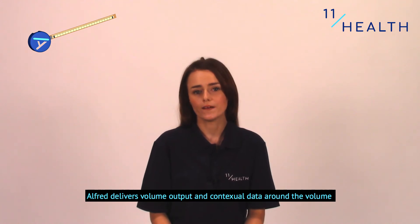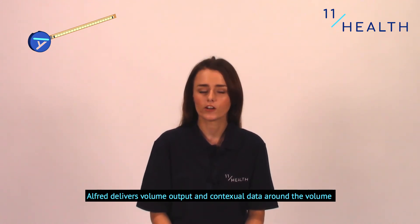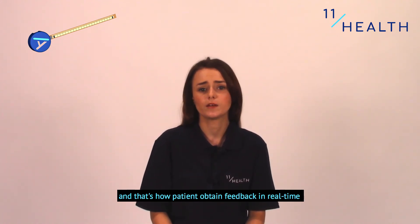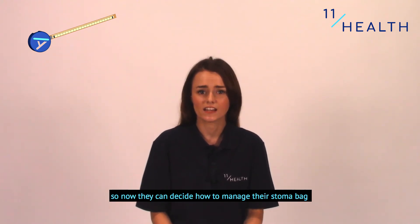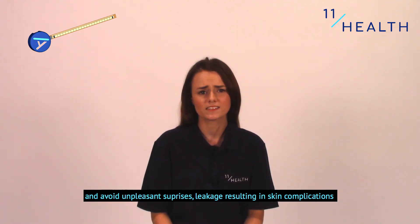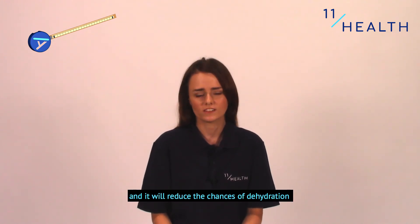Alfred delivers volume output and contextual data around the volume, and that's how patients obtain feedback in real-time. They are alerted by an alarm when their bag is getting full, so now they can decide how to manage their stoma bag and avoid unpleasant surprises, leakage, resulting in skin complications, and it will reduce the chances of dehydration.